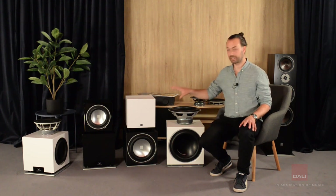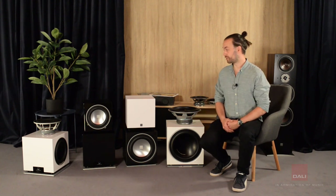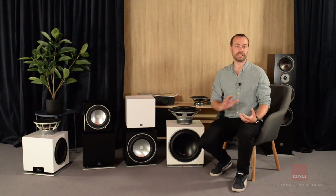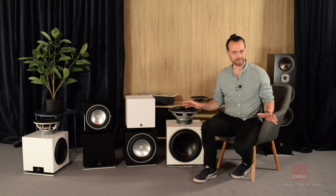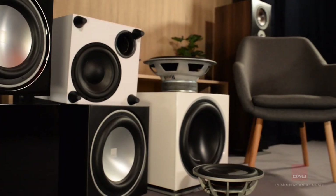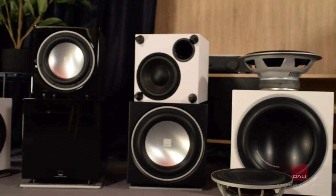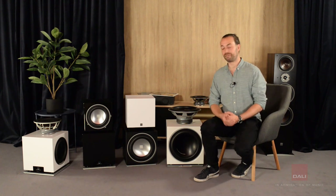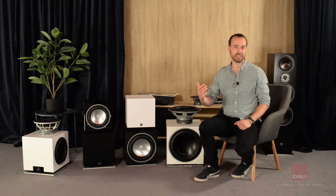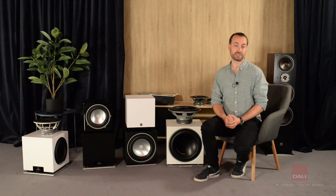Before we dive into the subwoofer models, I want to touch upon our design principles when we design speakers or subwoofers in general. Our main goal when designing our speakers is balance. Our subwoofers are all designed to have a natural extension of the main speakers. We don't design subwoofers to impress on their own — we design them to blend seamlessly with the front speakers of your system. Timing, coherence, and the ability to blend with the speakers and couple to the room is most important when we design subwoofers.